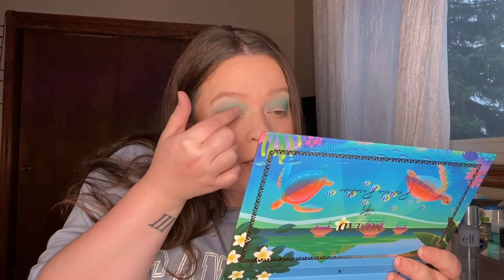I'm going to pop this color right on my lid — oh my god, holy crap, that is really really pretty. I want to try out these greens too. I'm going to take that matte lime green shade, Tiki, and put that one on my waterline.